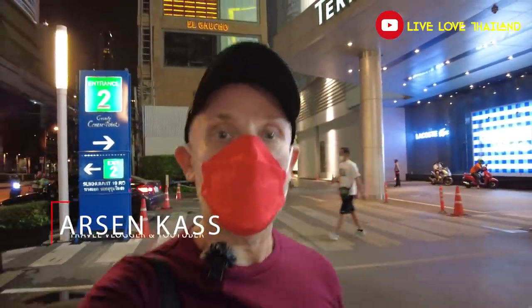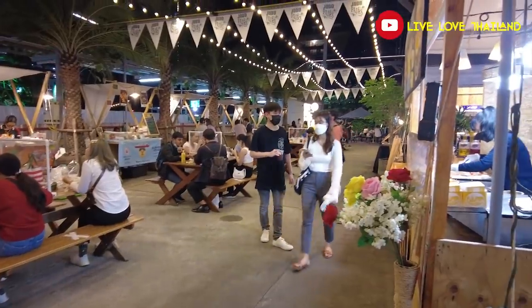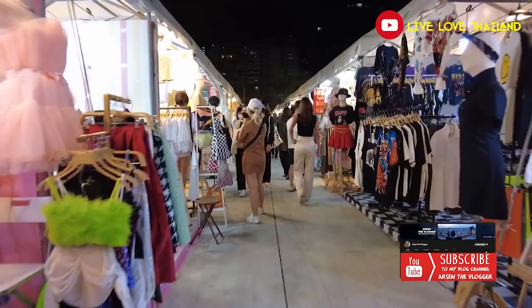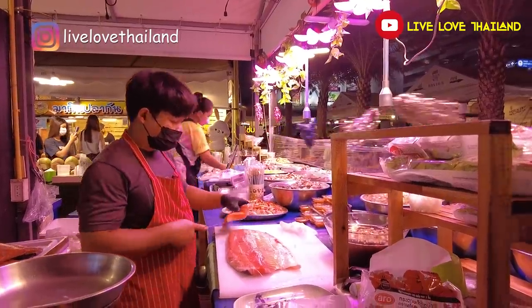Good evening everyone. I hope you are all having a wonderful time. Tonight we are going to visit one of the most beautiful night markets, located near MRT Rama 9, where you can eat lots of things and it also has a big section for shopping. I am sure after watching this vlog, once you are in Bangkok, you will want to visit this night market. It will be a very interesting vlog — let's walk and talk.